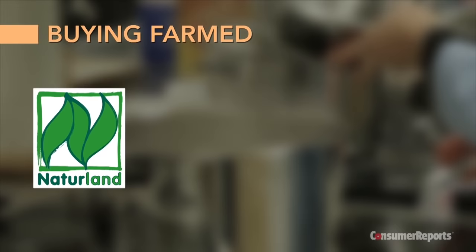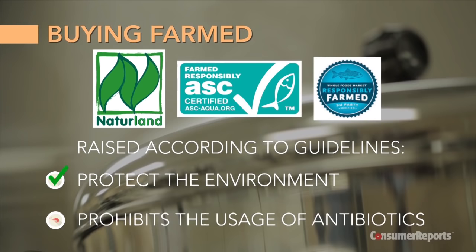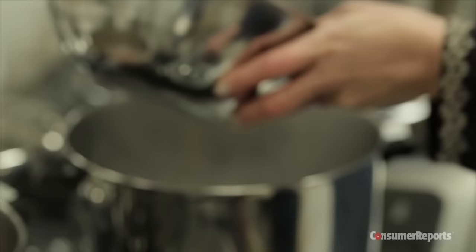If farmed is what's readily available or a better fit for your budget, then look for shrimp certified by Natureland, Aquaculture Stewardship Council, or Whole Foods Responsibly Farmed. These groups certify that the shrimp were raised according to guidelines that protect the environment and prevent the usage of antibiotics.